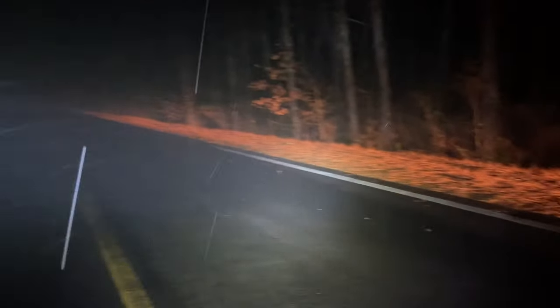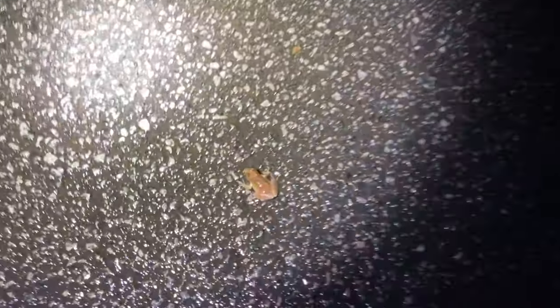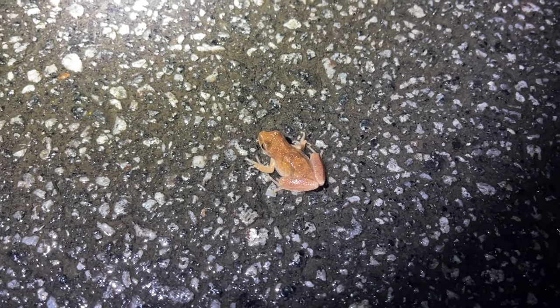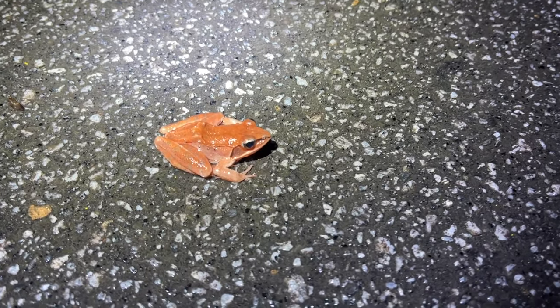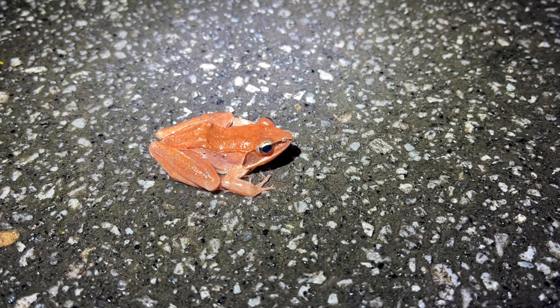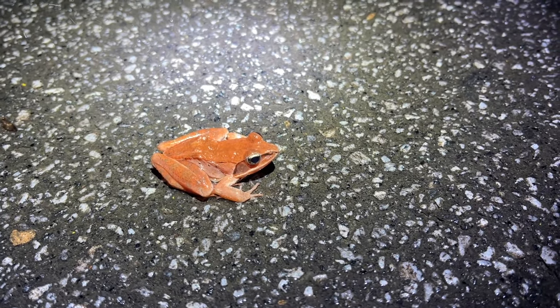Another peeper by the looks of it — sure enough, peepers everywhere. It looks like another nice one — goodness gracious, just how is that even real? It's just pinkish orange — look at that, that is unreal. That's probably the nicest wood frog I've ever seen.